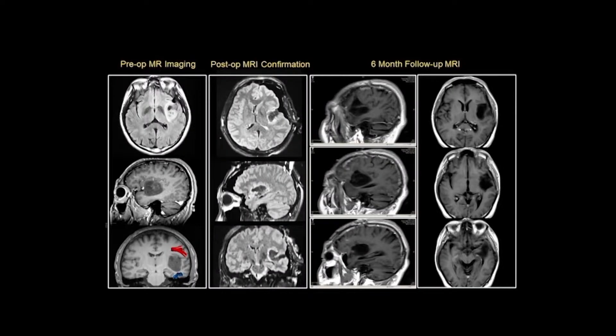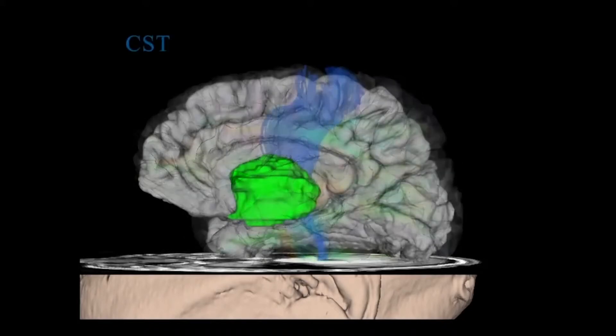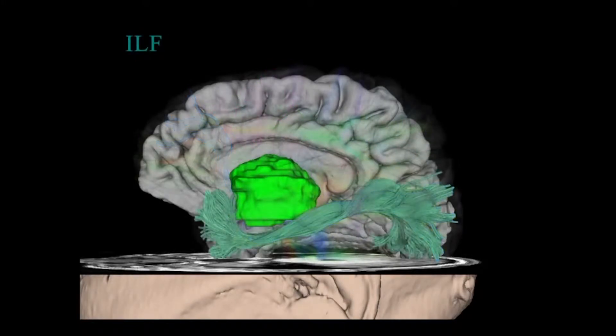The brain is a very complex organ and it's difficult to find a safe corridor to access it. Neuromonitoring is a way that we can electronically record from and stimulate the brain, and help determine what is the safest corridor to access a tumor, an AVM, or vascular malformation. It's a safe way to approach lesions through a very delicate structure with no obvious road map to it.